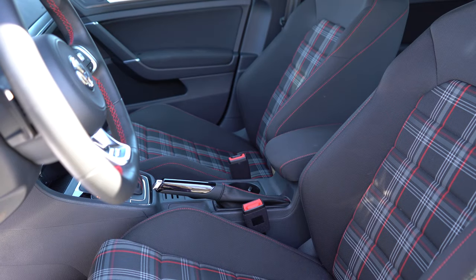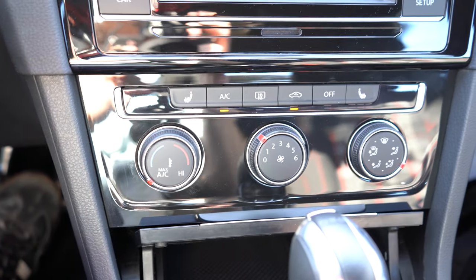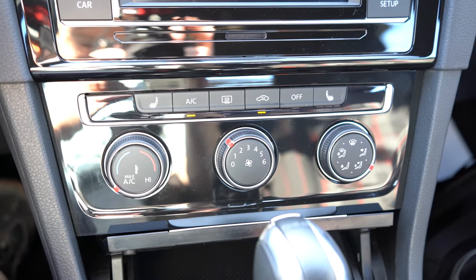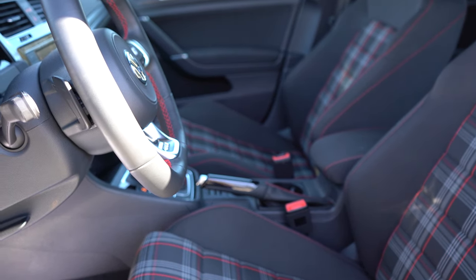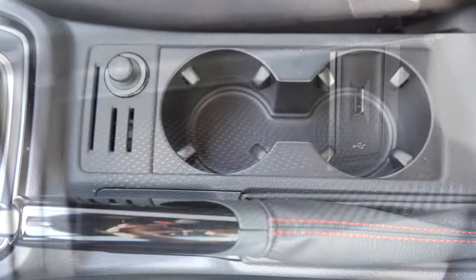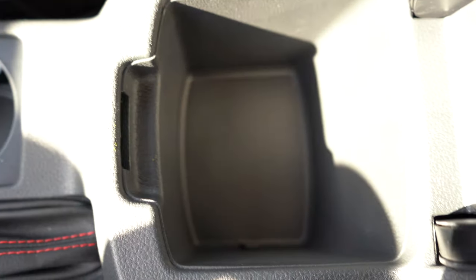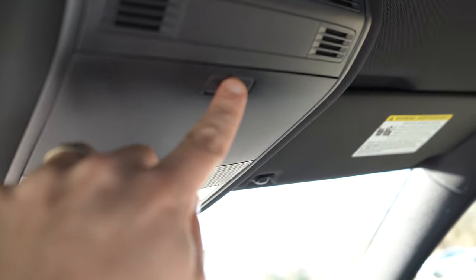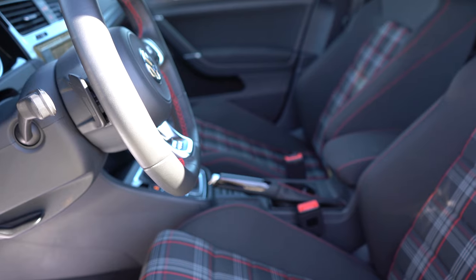A panoramic sunroof comes with the SE and Autobahn trims. Illuminated door sills and interior ambient lighting are standard for all trim levels. Dual-zone climate control is available with the Autobahn only. Overall, the interior is pretty much as expected — it gets the job done. Just in front of the shifter there's a USB charging port and small storage area; just behind it a 12-volt outlet, dual cup holders, and some storage under the center armrest, plus an overhead sunglass holder.